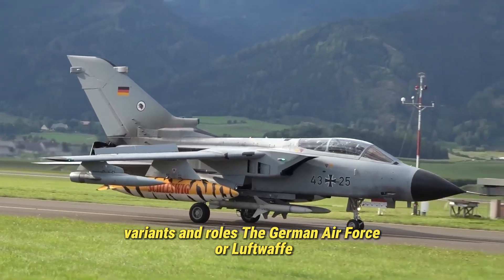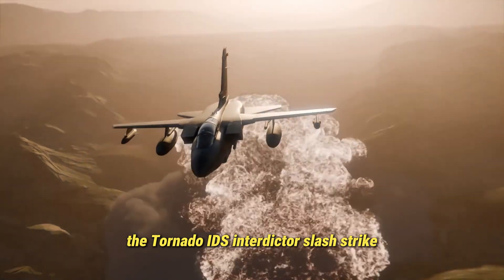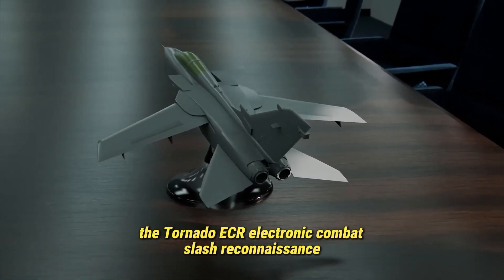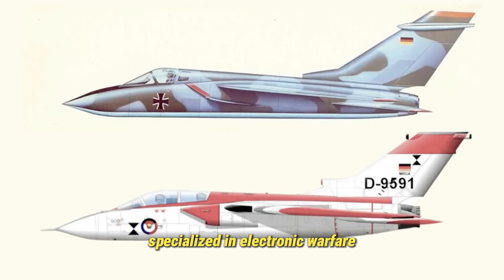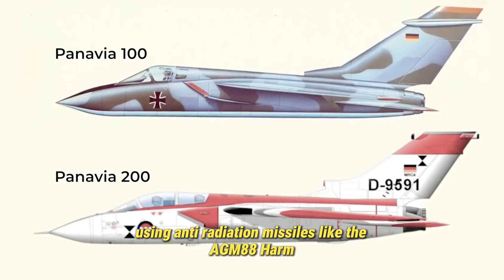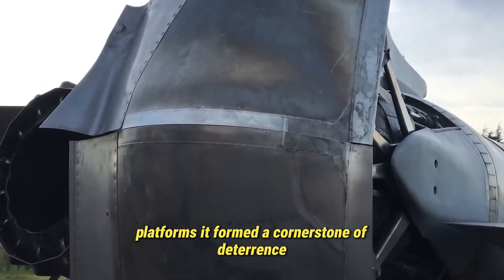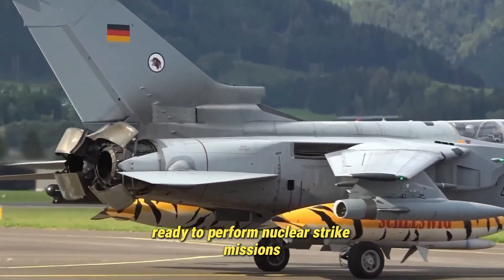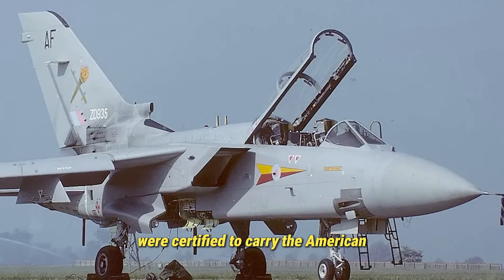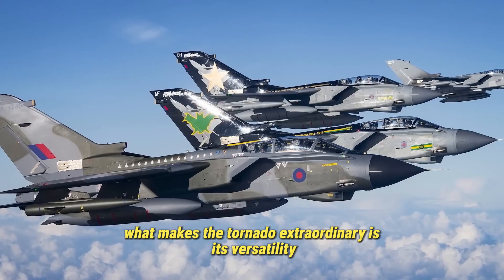The German Air Force, or Luftwaffe, primarily operates two main Tornado variants. The Tornado IDS — interdictor/strike — optimized for ground attack missions, armed with bombs, missiles, and precision munitions. The Tornado ECR — electronic combat/reconnaissance — specialized in electronic warfare, detecting, jamming, or destroying enemy radar installations using anti-radiation missiles like the AGM-88 HARM. During its early service years, the Tornado quickly became one of NATO's most capable strike platforms, forming a cornerstone of deterrence throughout the Cold War and ready to perform nuclear strike missions under NATO's dual-key nuclear sharing policy. Germany's Tornadoes were certified to carry the American B61 nuclear bomb, providing a credible deterrent role for the Alliance.